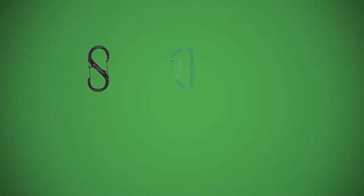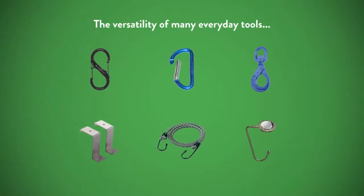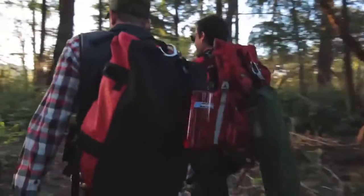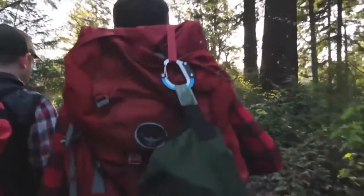We created a tool that does it all — a tool that makes it easier to do all the things you want to do every day. We like to see it as a portable superpower, or at least the extra hand everyone wants.